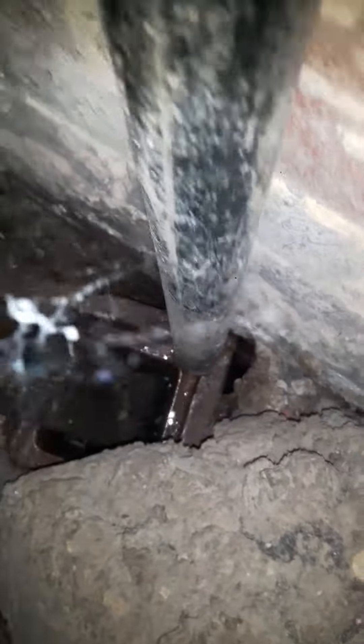Empty bait trays from a previous pest control company. See there's a hole right in the corner there, and there's damaged pipes here.